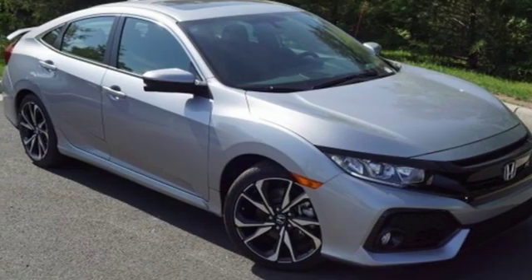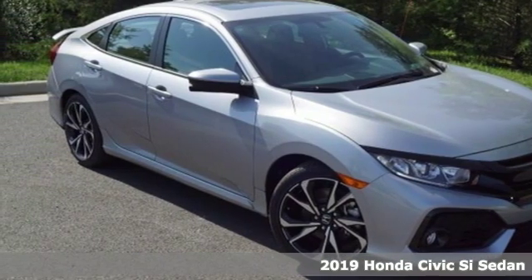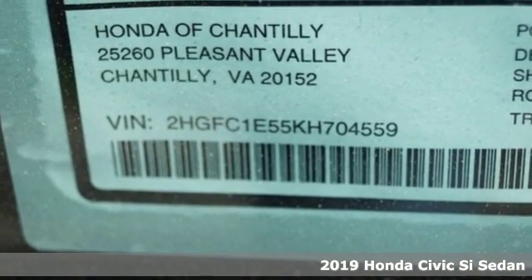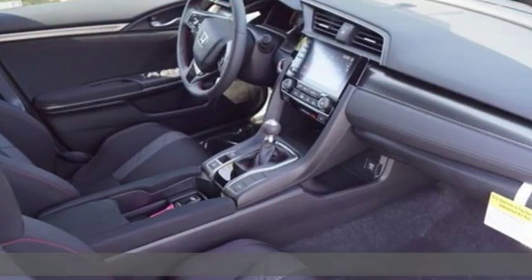Here's a new 2019 Honda Civic SI sedan. It's a Honda, so longevity comes standard. And with features like these, every drive's a pleasure.